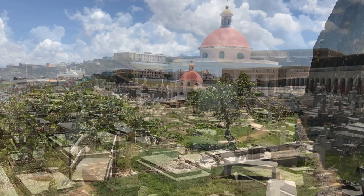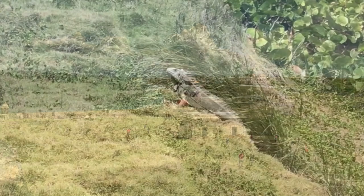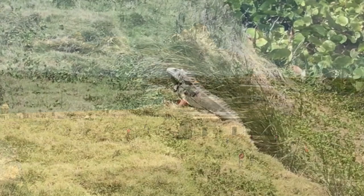This cemetery, more commonly known as the San Juan Cemetery, sits next to El Morro and overlooks the Atlantic Ocean. It is noted for its intricate tombstones and the circular neoclassical chapel dedicated to Mary Magdalene. The cemetery is also the final resting place for several famous Puerto Ricans.